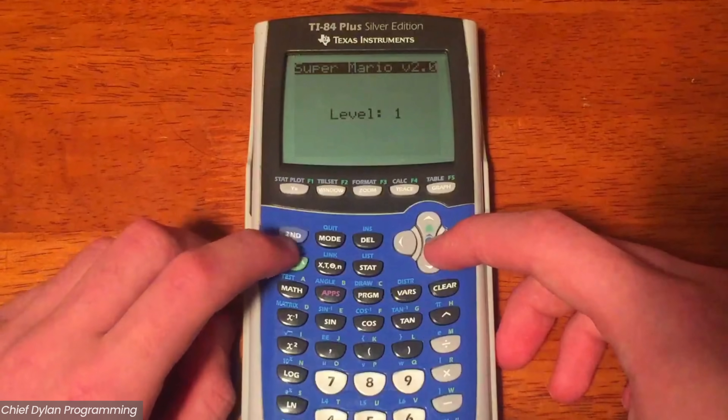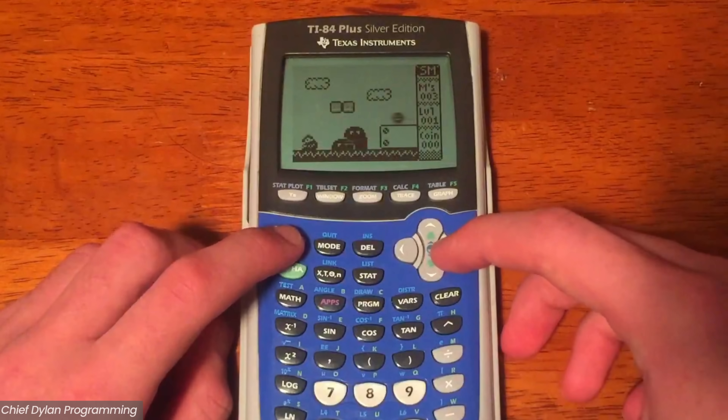People out there have made SAT math calculator programs for literally every use case imaginable. Just go online, go onto Reddit and find a compiled guide with a good number of upvotes. Download that onto your TI-84. It will help you.